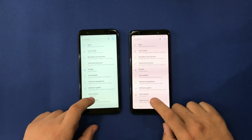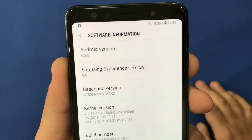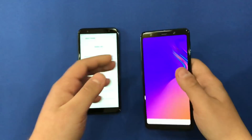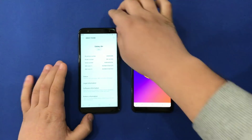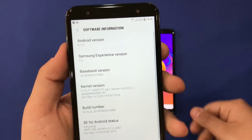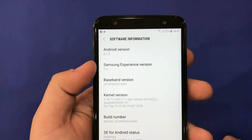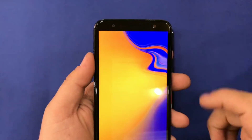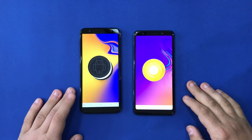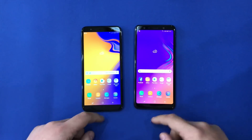I'm going to look at the settings, go to About Phone, and check some software information. We have Android Oreo here with Samsung Experience 9.0 on the A7. On the J6 Plus, we have Android version 8.1.0 with Samsung Experience version 9.5. I think the version on the A7 is a more complete version than on the J6 Plus.